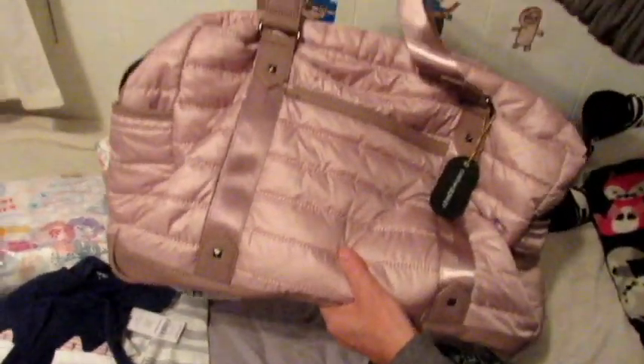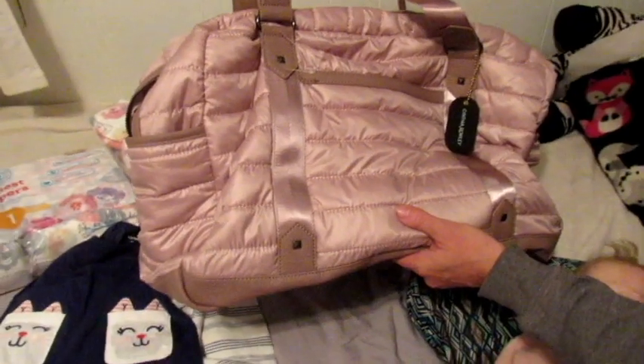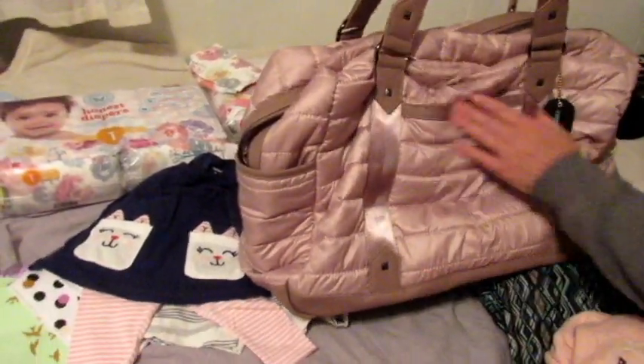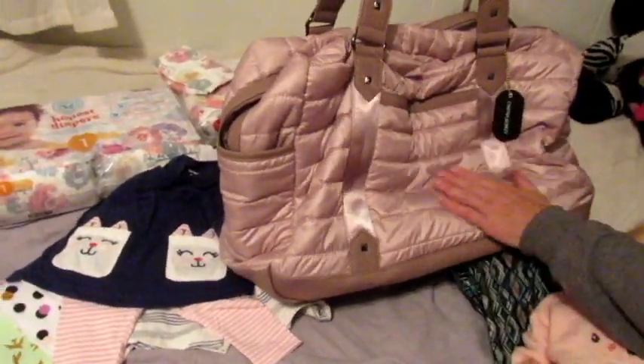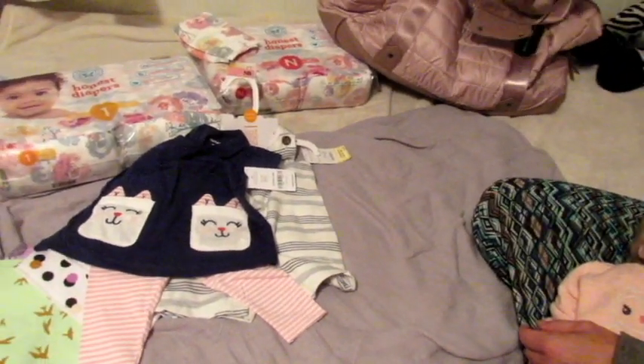I love the color — it's a soft, kind of mauvey, dusty rose. Check out the handbag sections at Marshall's or TJ Maxx; they both have really nice bags sometimes for very reasonable prices.